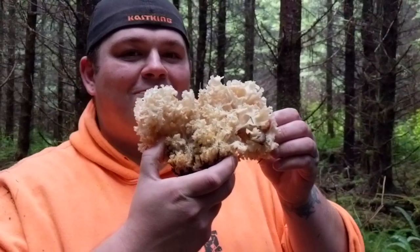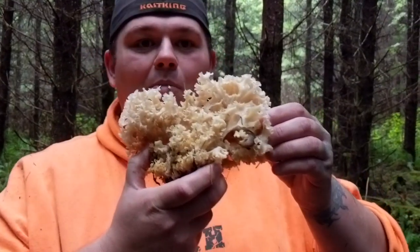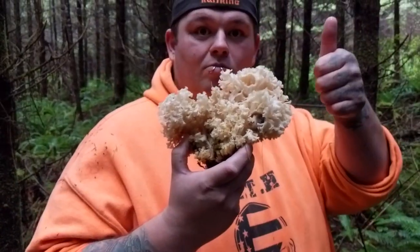Look at that — eagle-eyed from 50 feet away, Donnie sees this beautiful cauliflower mushroom. All my years of mushroom picking, I've never actually found one. It's kind of weird, and now today we find this beautiful specimen.